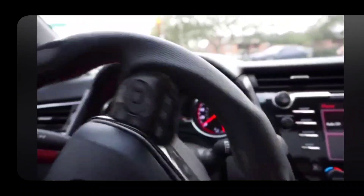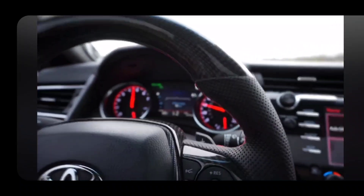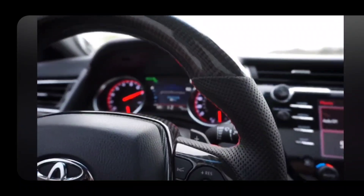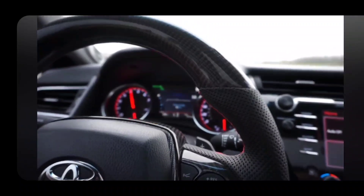D3 Performance presents true manual mode. Notice it hits the redline — it doesn't shift for you.